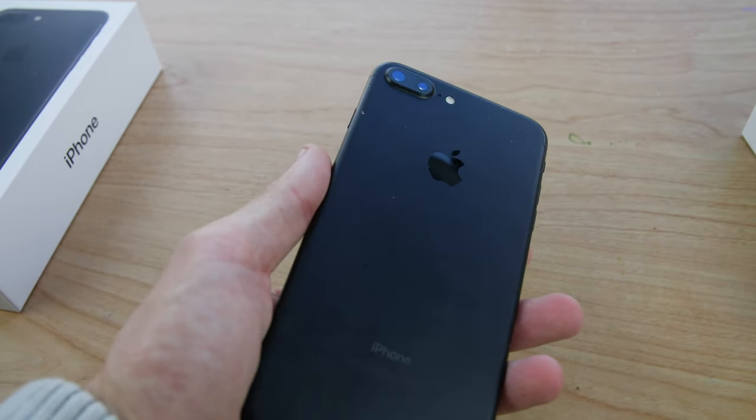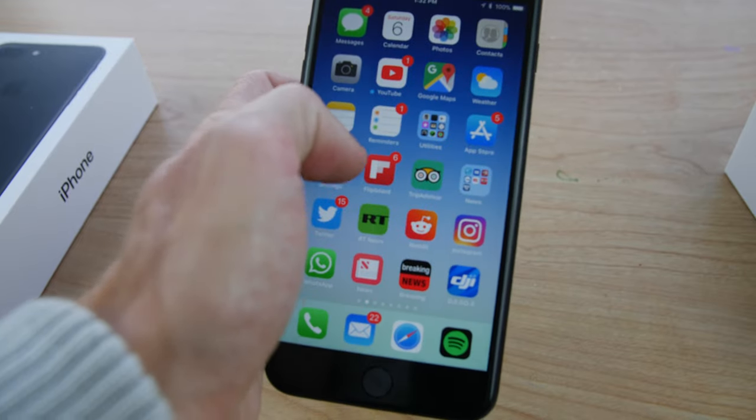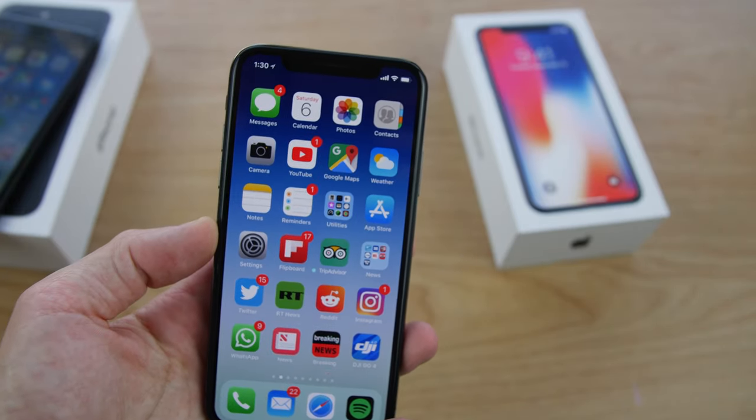If you enjoyed my video on coming from an iPhone 7 Plus to the iPhone 10, please give a thumbs up and subscribe to my channel. I will have more videos and reviews coming soon. Thank you, see you in the next one.